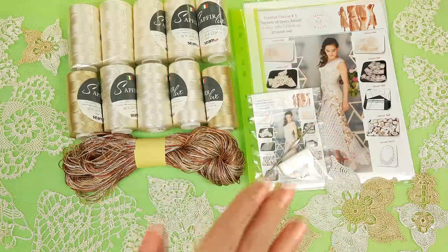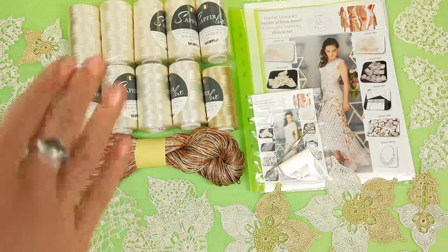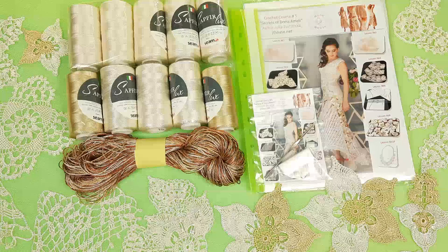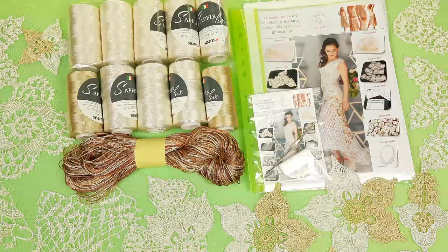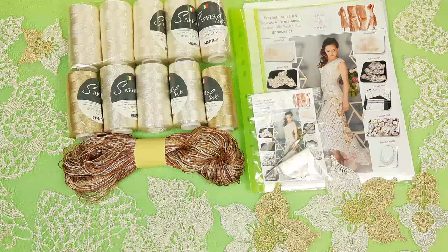Next, we have a journal with colored schemes and also samples of all elements. I made them using the same original colors. I think this is really great because you can use them for your beautiful dress Amelie. Part of the elements you will get ready and can use right away.